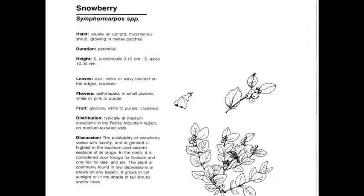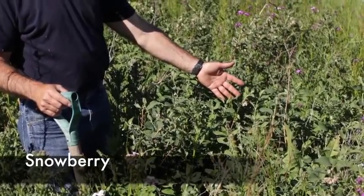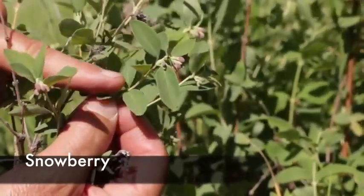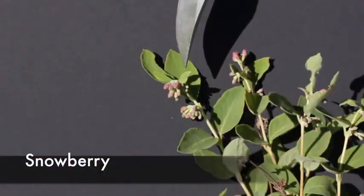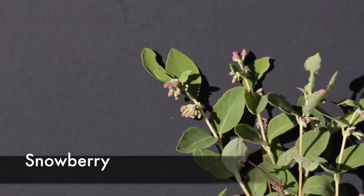Snowberry, or Symphoricarpos species — there are several species in Montana, and we just want you to learn the genus — is a perennial, native, cool season increaser. This plant is in the honeysuckle family, so it has twin paired opposite leaves. In the field, you'll often find it on more productive sites or overflow range sites. Here you can see the twin paired opposite leaves and the honeysuckle-type bell-shaped flowers, with a close-up of the flowers usually on the terminal end.